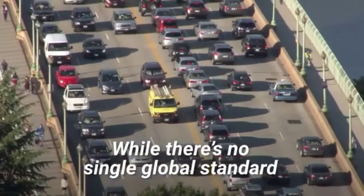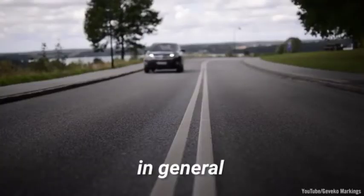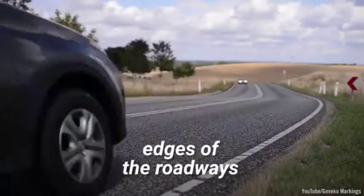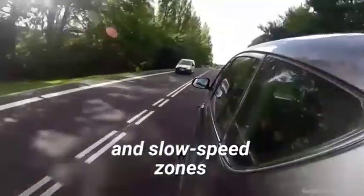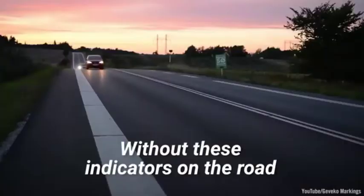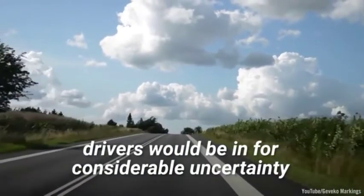While there's no single global standard for where road lines should be used, in general they indicate lanes, edges of the roadways, passing zones, turning zones, and slow speed zones. Without these indicators on the road, drivers would be in for considerable uncertainty.